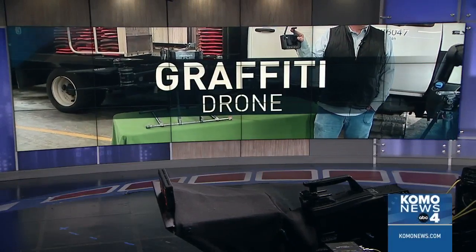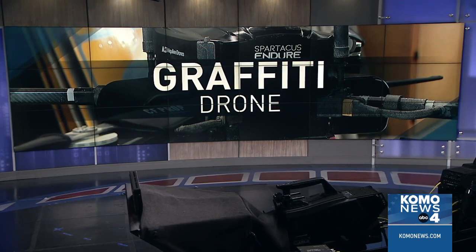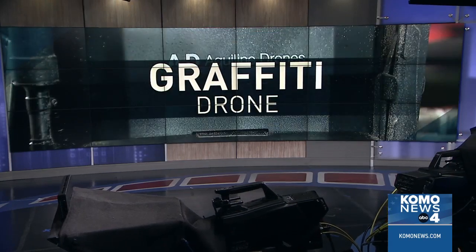State crews are now testing a new tool to erase graffiti, and that can be a downright dangerous job to try to clean. Lee Stoll takes a look at why a drone may be the safest way to get the job done.